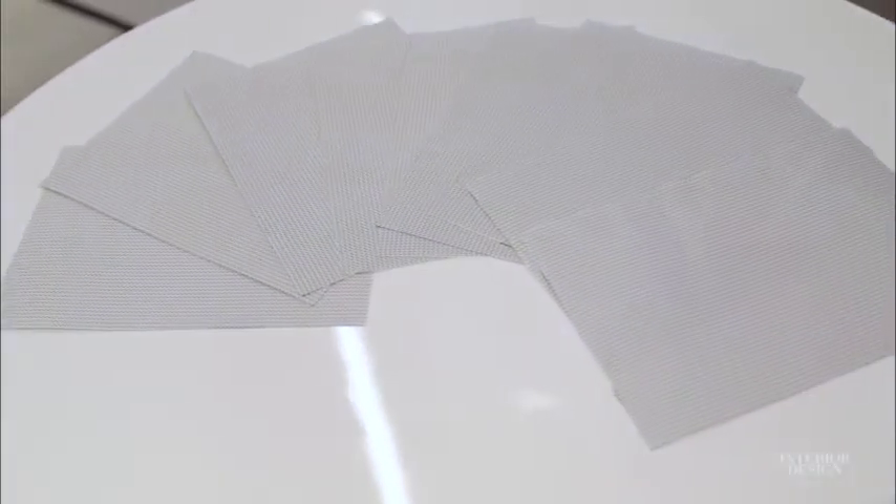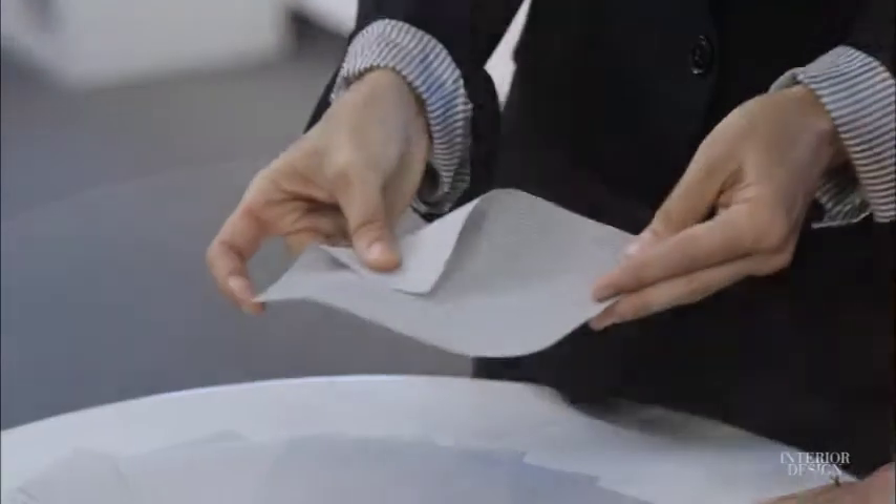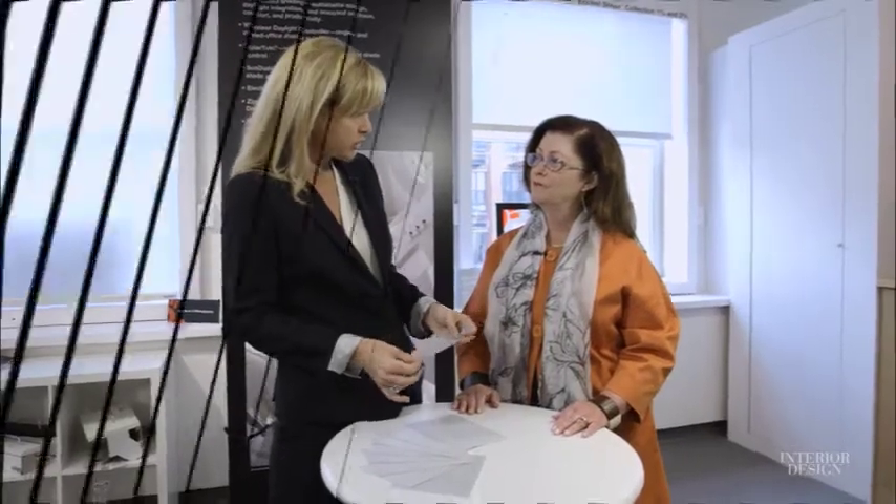We're introducing at NeoCon today our Eco Veil Sheer. We're offering it in 12 unique colors. It has all that sustainable intent, but it's going to let us make large shades as it comes in 118-inch wide goods.